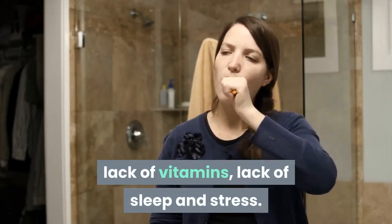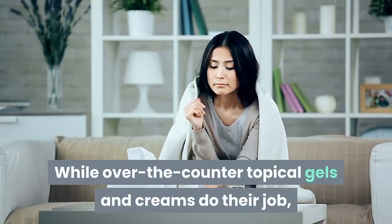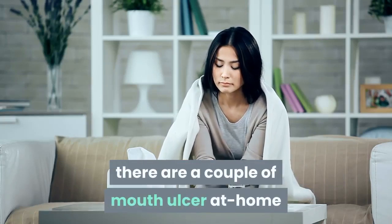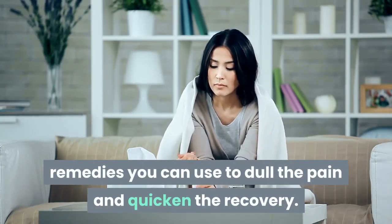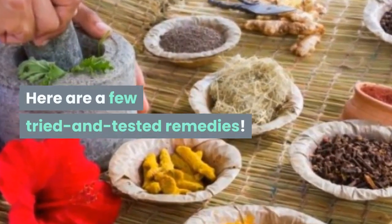Lack of sleep and stress are also common causes. While over-the-counter topical gels and creams do their job, there are a couple of mouth ulcer home remedies you can use to dull the pain and quicken the recovery. Here are a few tried and tested remedies.